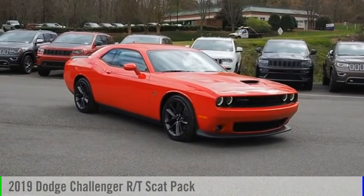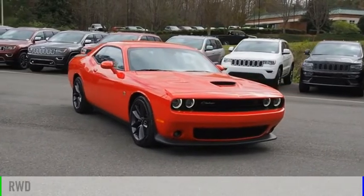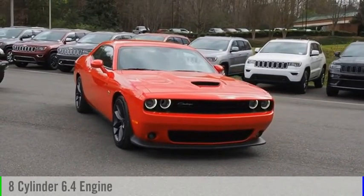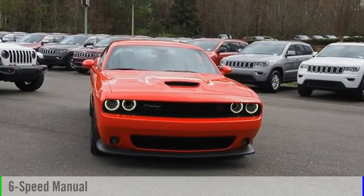You are going to love the 2019 Challenger. This vehicle is powered by a rear-wheel drive, eight-cylinder, 6.4-liter engine, and comes with a six-speed manual transmission.